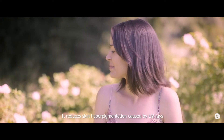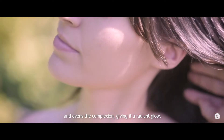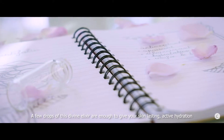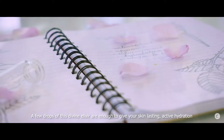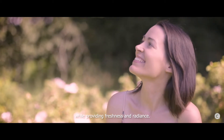It reduces skin hyperpigmentation caused by UV rays and evens the complexion, giving it a radiant glow. A few drops of this divine elixir are enough to give your skin lasting, active hydration, while providing freshness and radiance.